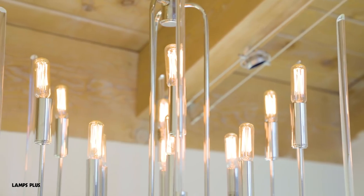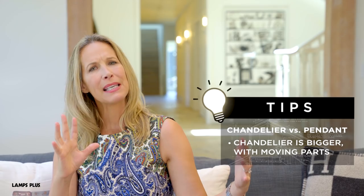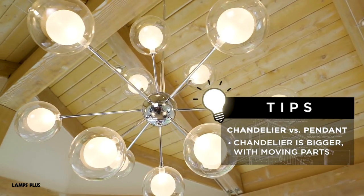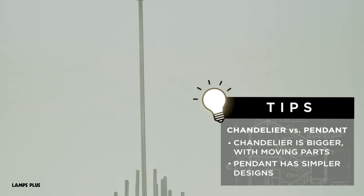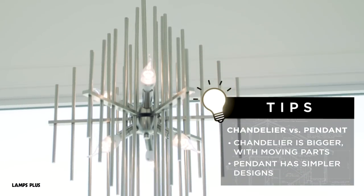The difference between a chandelier and a pendant is generally that the chandelier will be bigger, more impressive, maybe with more moving parts to it, and a pendant is generally a fixture that comes down from a chain or a pole and has one bobble at the end of it.